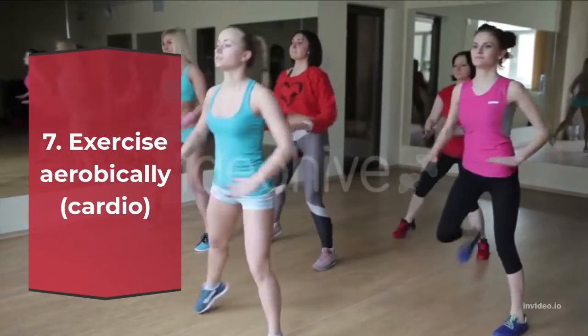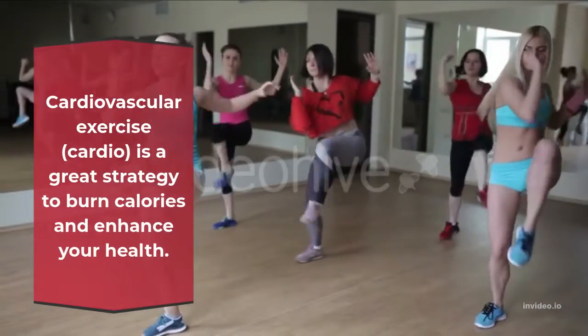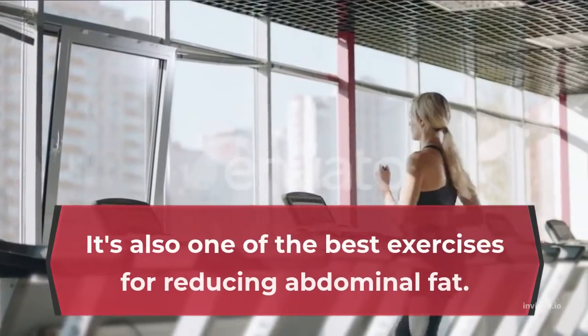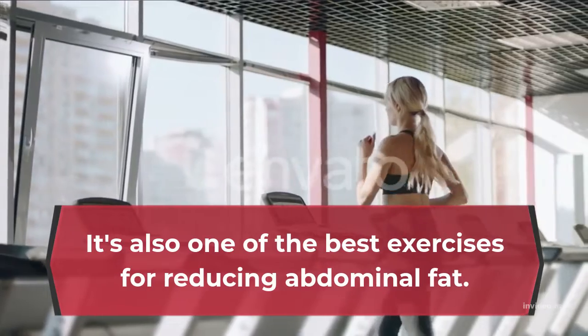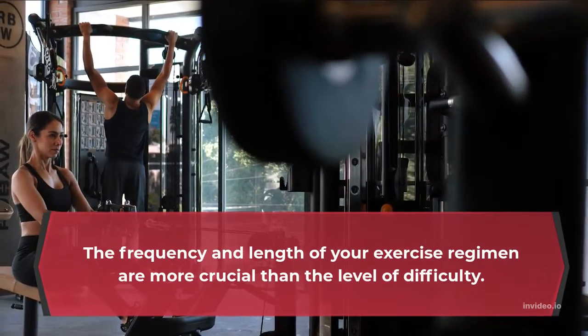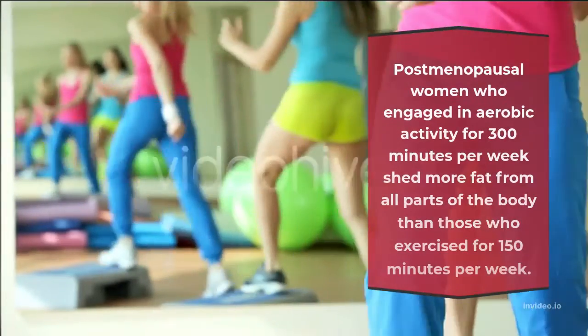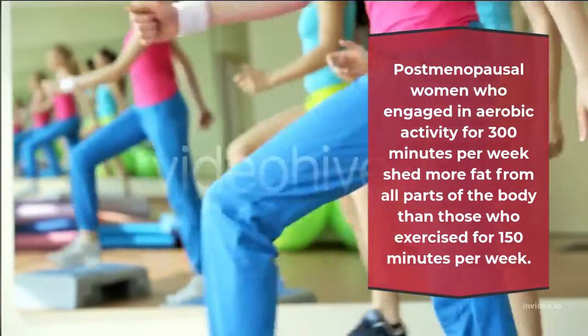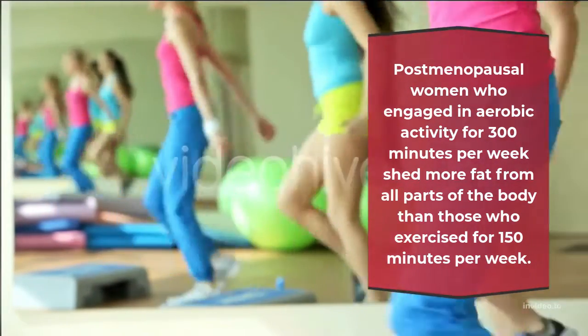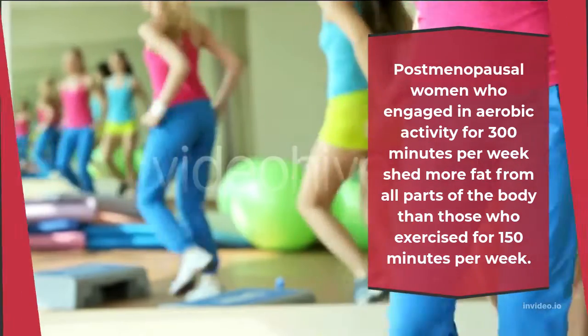Number 7: Exercise Aerobically — Cardio. Cardiovascular exercise, or cardio, is a great strategy to burn calories and enhance your health. It's also one of the best exercises for reducing abdominal fat. The frequency and length of your exercise regimen are more crucial than the level of difficulty. Post-menopausal women who engaged in aerobic activity for 300 minutes per week shed more fat from all parts of the body than those who exercised for 150 minutes per week.